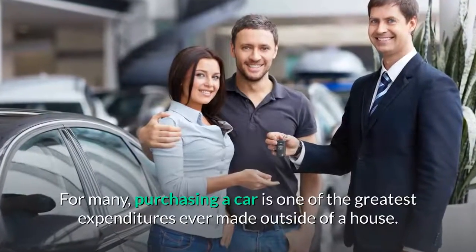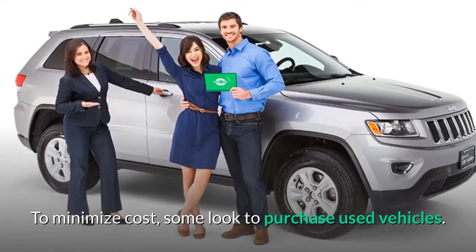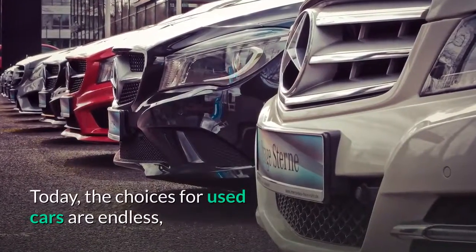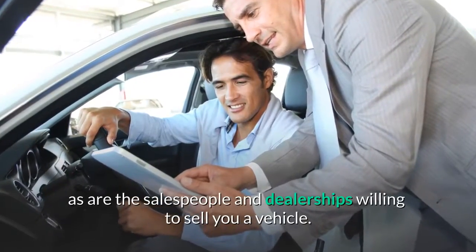For many, purchasing a car is one of the greatest expenditures ever made outside of a house. To minimize cost, some look to purchase used vehicles. Today, the choices for used cars are endless, as are the salespeople and dealerships willing to sell you a vehicle.